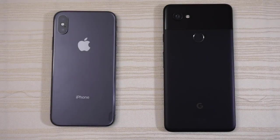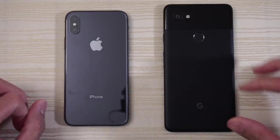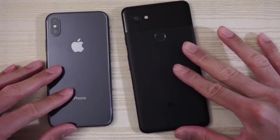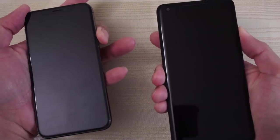This will be a speed test between these two. We have the iPhone X versus the Google Pixel 2 XL. We'll turn on both at the same time and see which one has the faster boot up. Let's go!